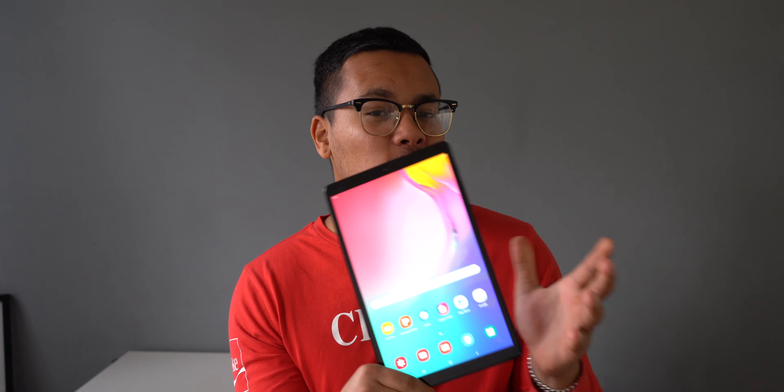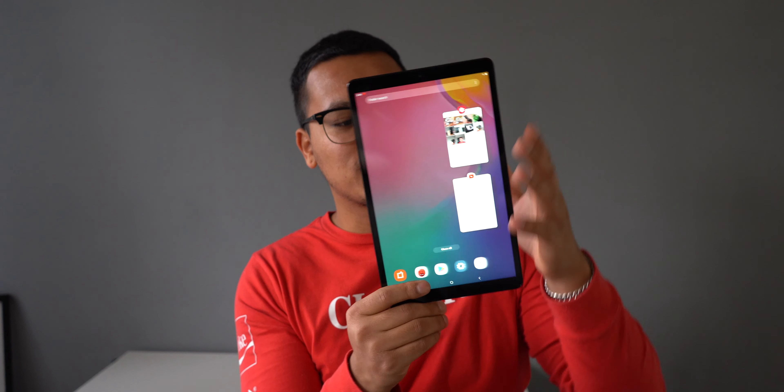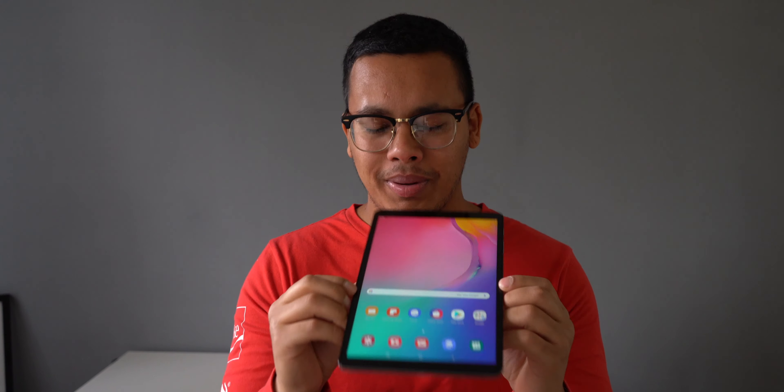Last but not least, reason number five is the price. This tablet goes for around $200 — I got it for $223 with tax included. It's pretty crazy how budget-friendly this is: $200 and you get this beautiful tablet with a laminated display and a 16 by 10 aspect ratio. It just looks so modern and sleek, and the bezels are also pretty thin.